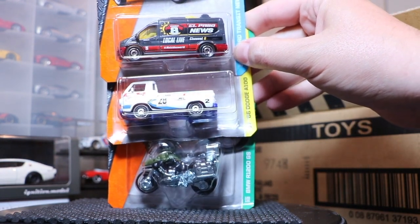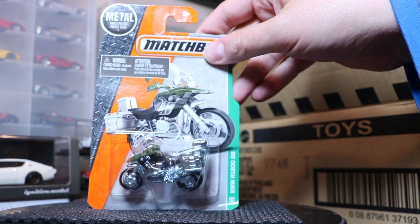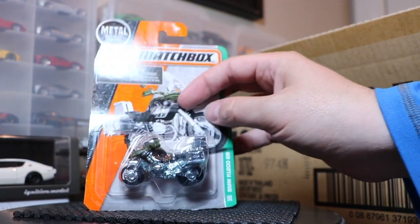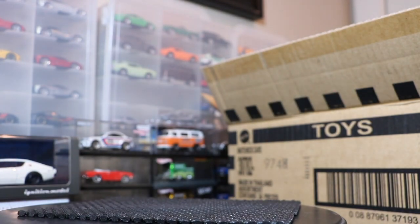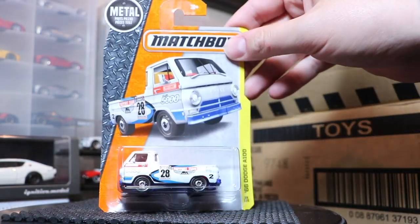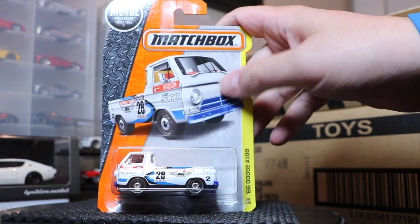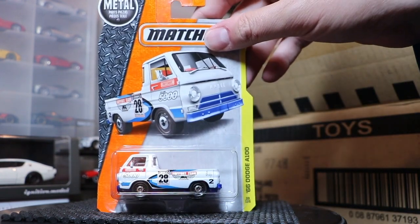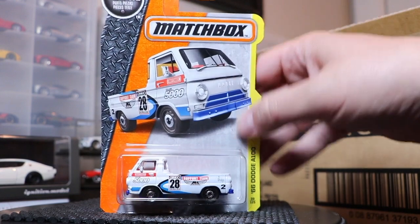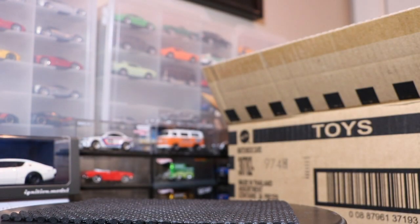Ford Transit News Van — the El Paso News livery. We learned that is a Miguel Lopez design because that's where he's from. Below that is the BMW R1200GS in a military or military police delivery livery — you can see that on the base. And the Dodge A100 — always a crowd favorite. It's got the blue base, red bed and interior. This is another Michael Heralda design — we've had the Ford Fiesta in Hot Wheels and the Quick Sander from Matchbox. This is the support vehicle for that livery. It looks good and adds nicely to the Dodge A100 collection — it'll always be a popular model.